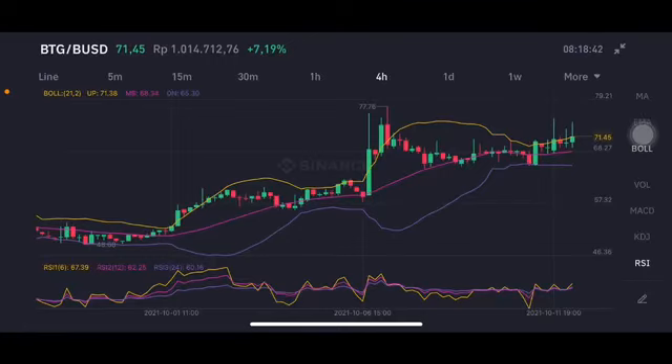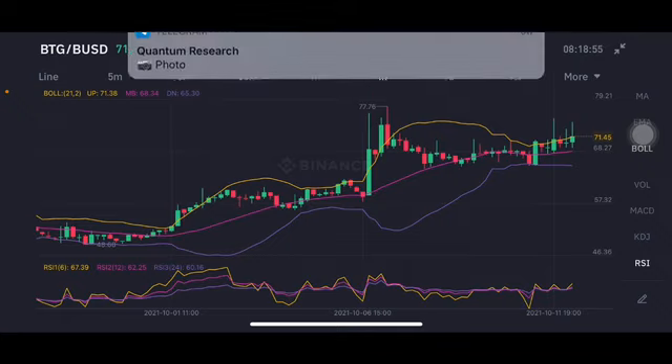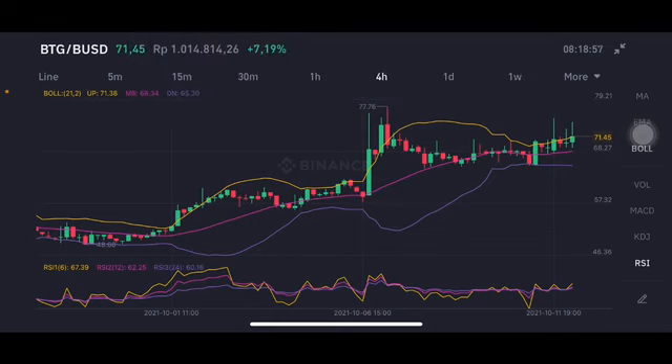Hello everyone, welcome to Cindia Montana's channel. I'm going to talk about BTG price prediction. Before I start, don't forget to like, comment, and subscribe. I'm not a financial advisor — I'm just going to give you some prediction using technical analysis. Now we're going to start with the BTG/USD pair.